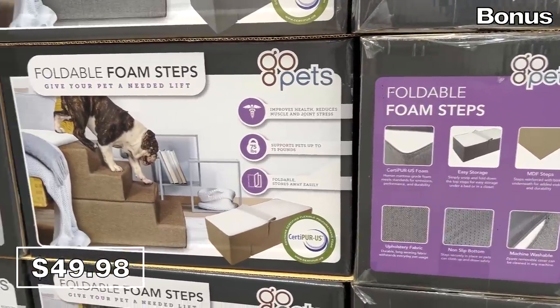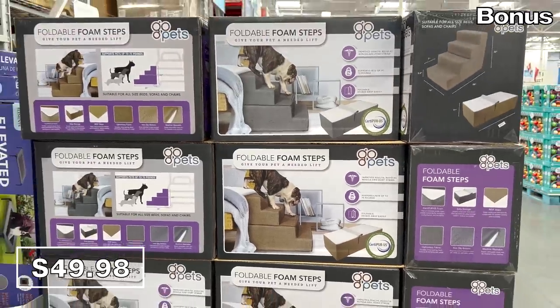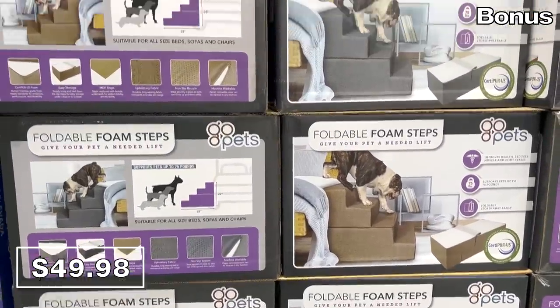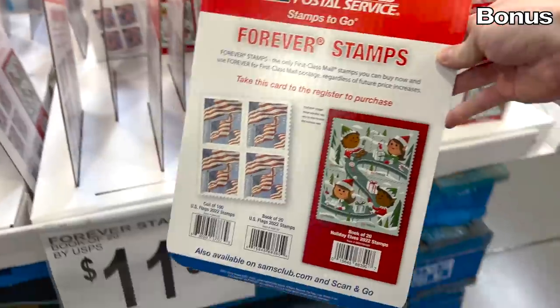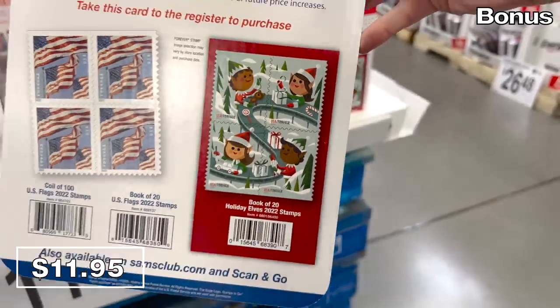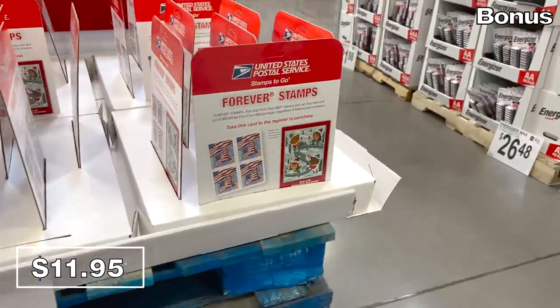It's now time for the bonus section. These foam pet steps, making their debut at Sam's for $50, are wonderful if you have a more senior four-legged family member so they can join you on the couch. Available in brown or gray. For holiday gatherings, if you are sending Christmas cards rather than buying the 100-stamp packs you typically see this time of year, Sam's also offers lower denominations — including 20 holiday stamps for $11.95.